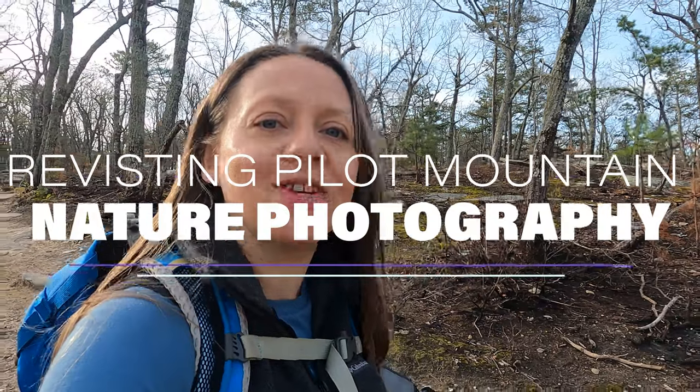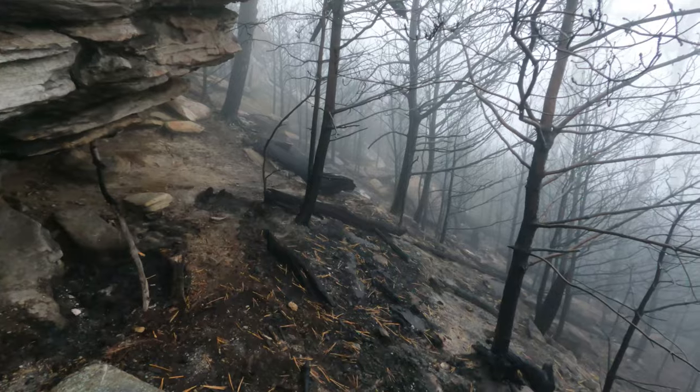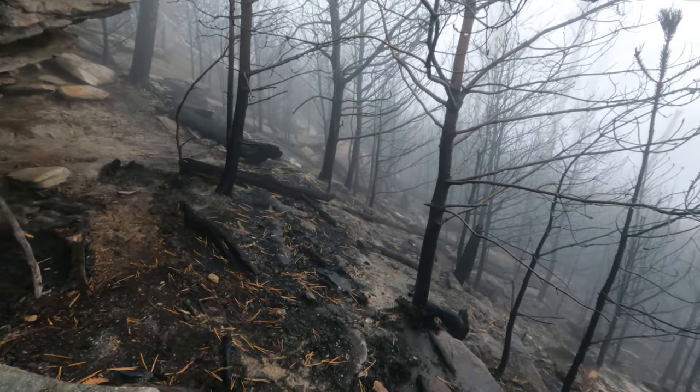Good morning and thank you so much for joining me on this peaceful morning here at Pilot Mountain State Park. I decided for this week's video to revisit the Grindstone Trail where the forest fire came through back at the end of November. I had actually come out here about three weeks after that forest fire and filmed a video because it was a really foggy, eerie morning. I wanted to come back and see what things look like in the spring and document some of the changes within the forest after the fire.